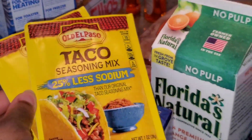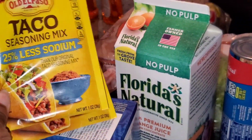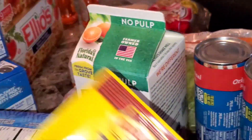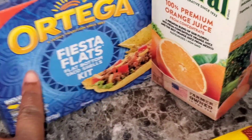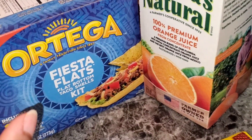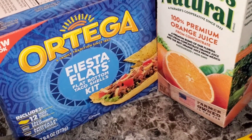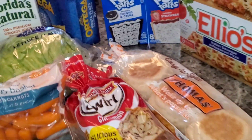I always try to pick up taco seasoning too, because tacos are easy to make as long as you have the seasoning on deck. I also got these Ortega flat taco shells — I like these better than the stand-up ones because I think they hold up better. These were on sale for $1.49.